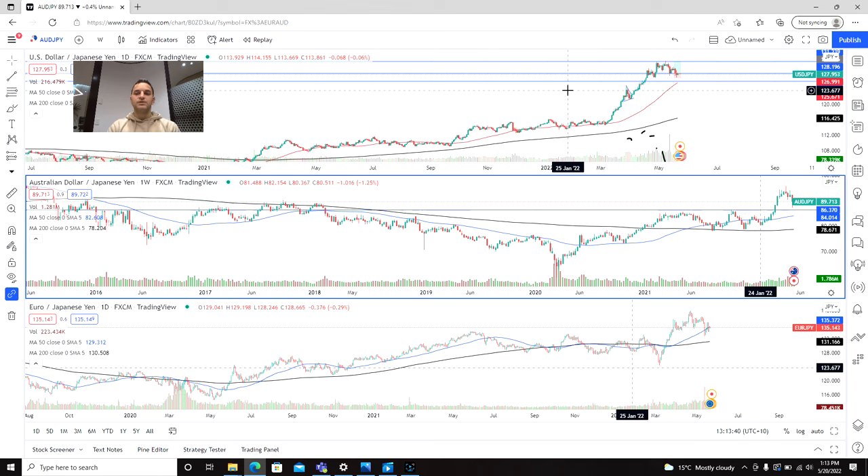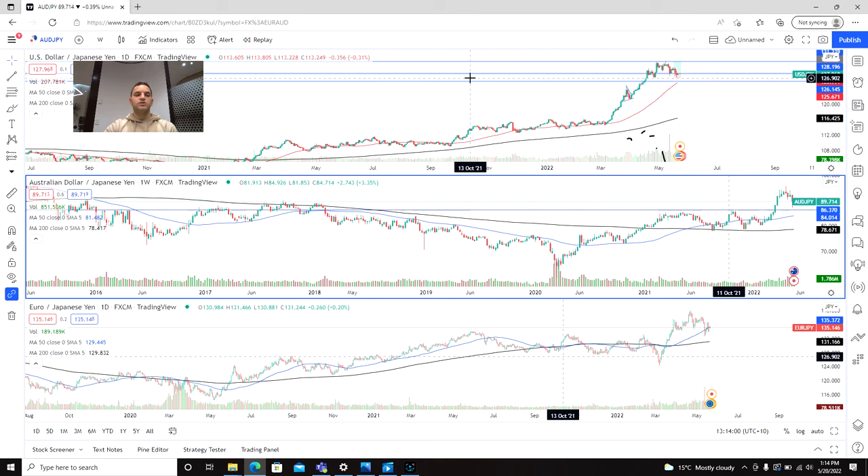After that initial push-up we've had a pullback and a period of consolidation holding on support. So the question is: what's next for the Japanese yen or the currencies against it? Is it going to fall back down or is it going to show a bit of strength? Today we're going to be looking at the US dollar, the Australian dollar, and the euro to see how they've performed against the yen and look at some potential trading ideas.